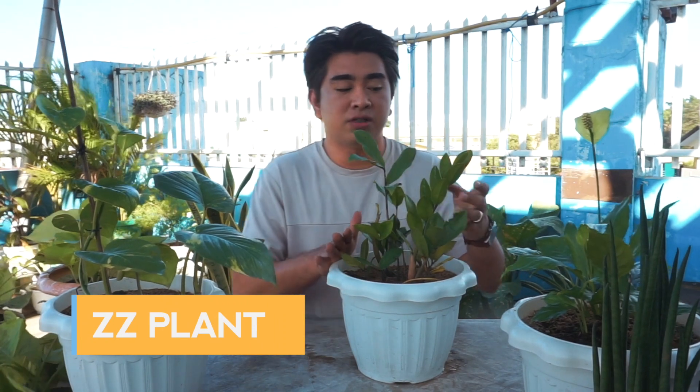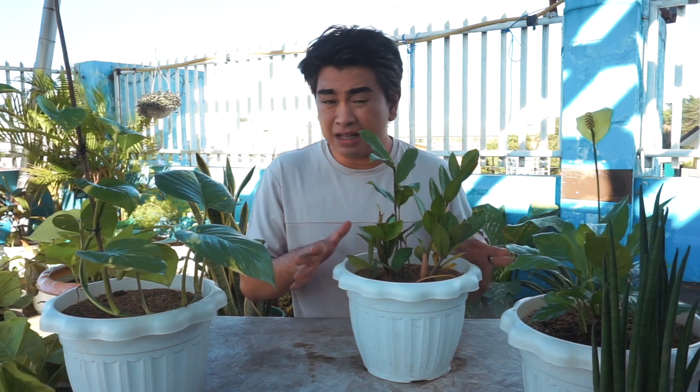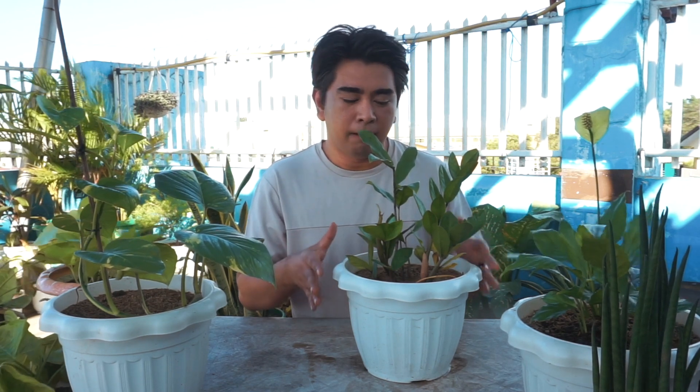Starting off with the ZZ plant. What I love about this ZZ plant is the beautiful leaves — very tropical-looking. But to be honest, it's like a succulent plant; they really hate water and stagnant moisture in the soil. At the same time, they want the soil to stay dry.